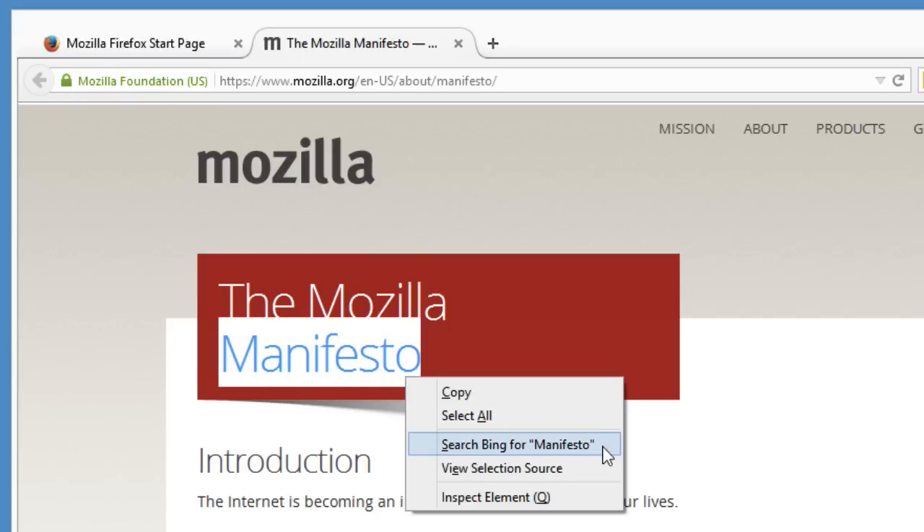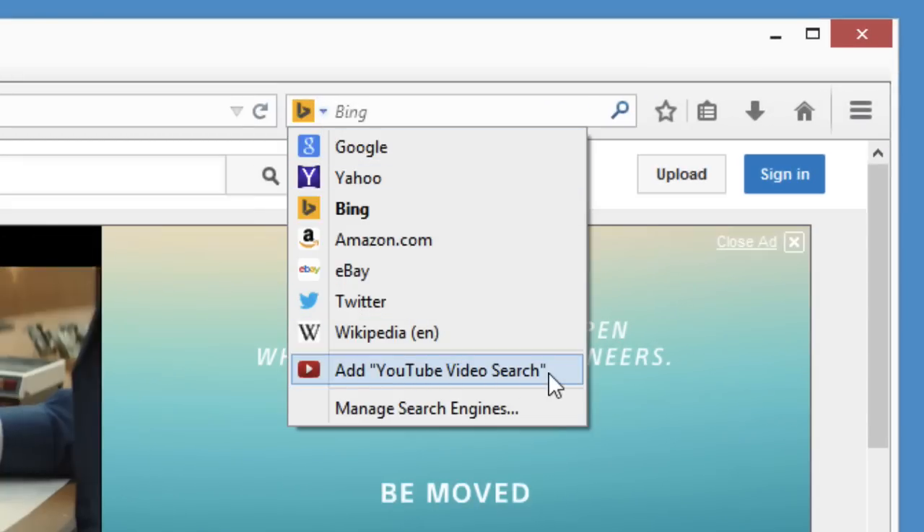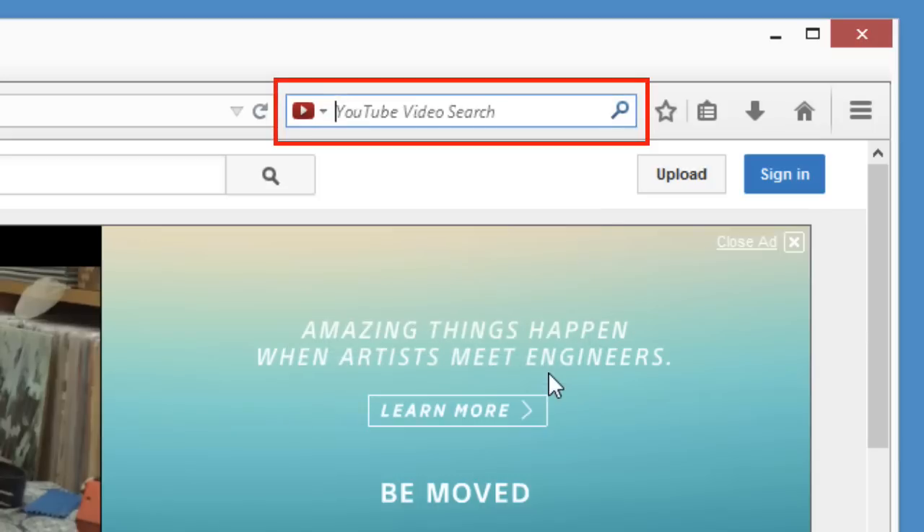And if the built-in search engines aren't enough, you can add many popular searches by going to their website and adding the search engine from the search bar menu. Try doing that with another browser.